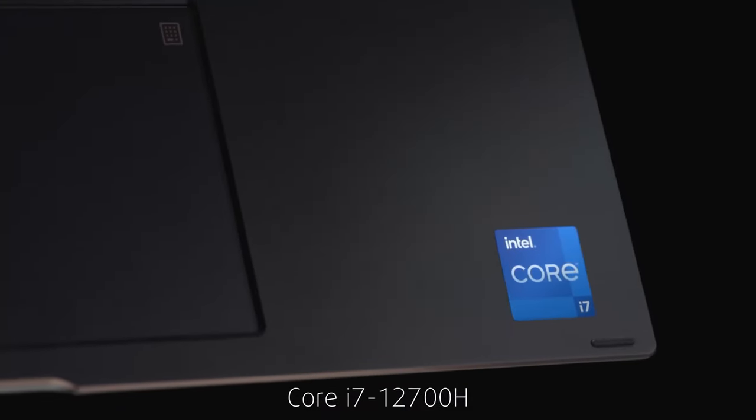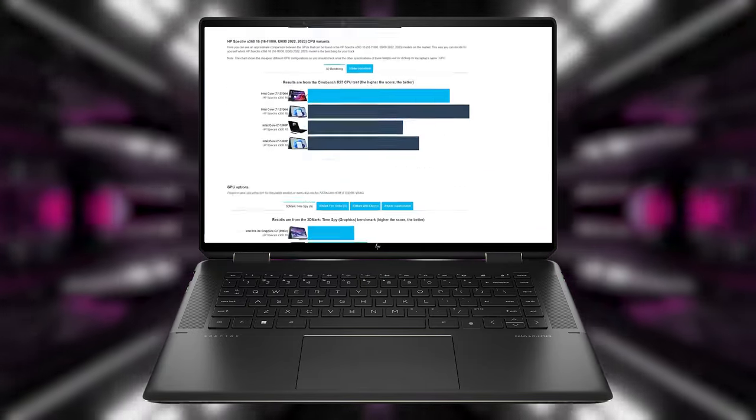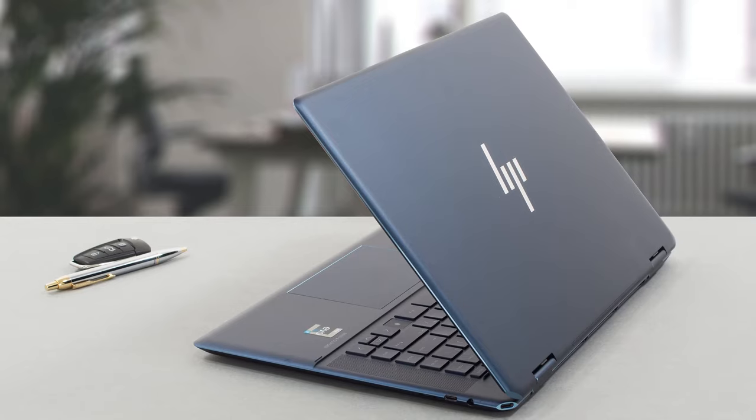This laptop is not just a workhorse — it's a versatile tool designed for creatives who need power, speed, and an incredible display. So if you're into video editing or any content creation, the HP Spectre X360 is here to transform your digital workspace.